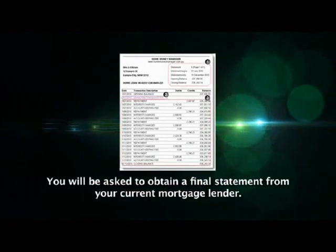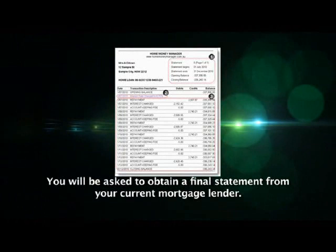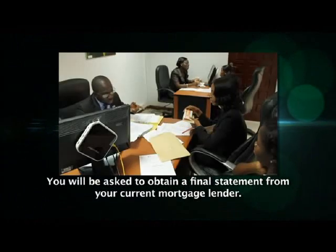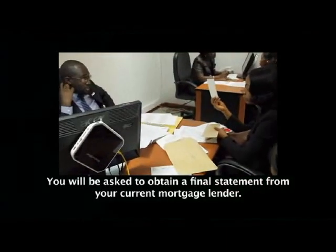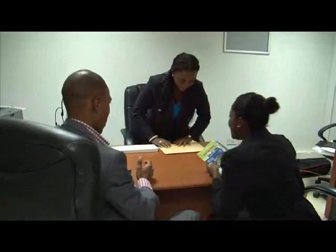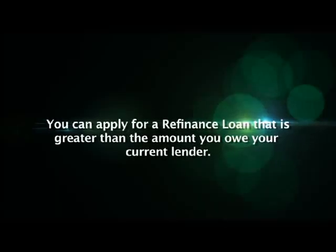If your refinance mortgage application is successful, you will be asked to request a final statement from your current mortgage lender and submit it to Ghana Home Loans. We shall then pay the amount you owe that lender and in return, they shall release the title documents on your property to Ghana Home Loans. Your former lender shall be required to issue you with a deed of discharge, confirming you no longer owe them. From that point forward, you will be a Ghana Home Loans customer and be required to make all your scheduled monthly payments to us. You can also apply for a refinance loan greater than the amount you owe your current lender; if approved, we shall pay off your lender and give you the remaining amount — effectively switching your mortgage and releasing equity at the same time.